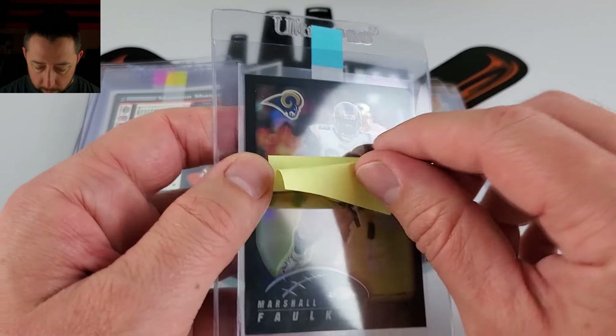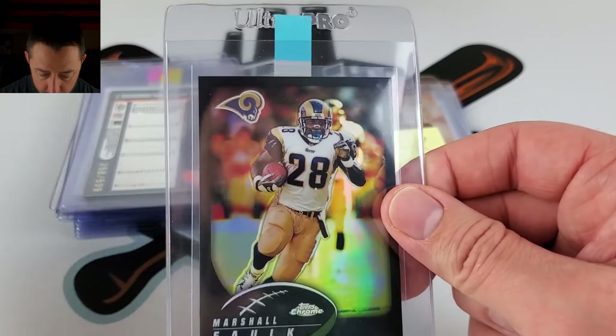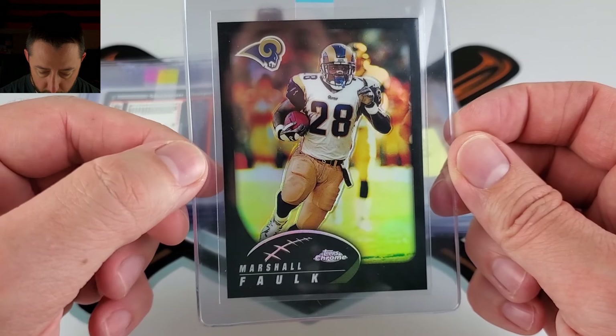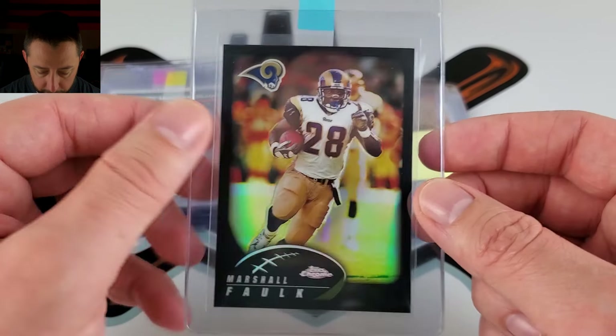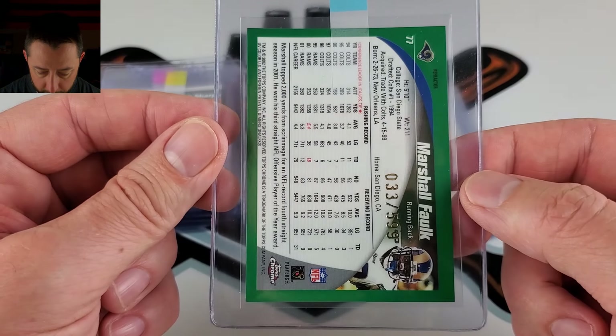Marshall Falk 2002 — I have this hitting an 8 or 9. Must have been surface issues on this that I've seen. Centering doesn't look too bad to warrant an 8 or 9, so it's probably an accumulation of centering and surface. Well, I have it hitting that. Again, numbered out of 5 on these.